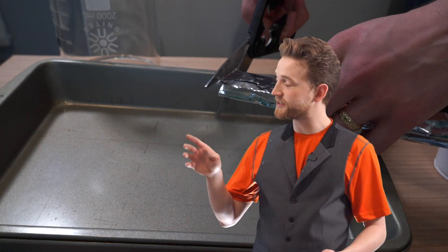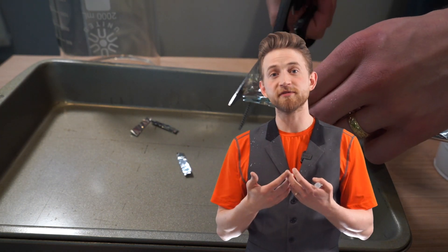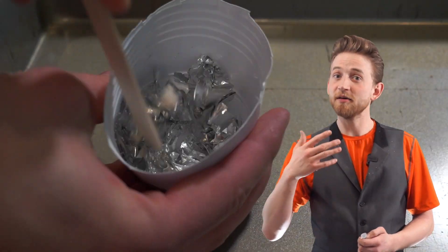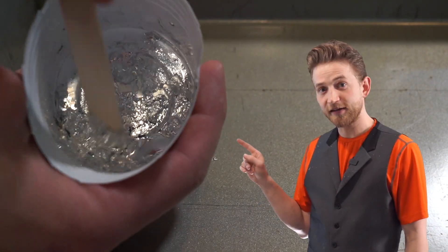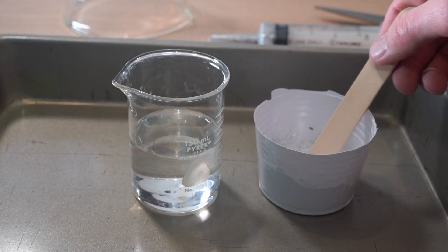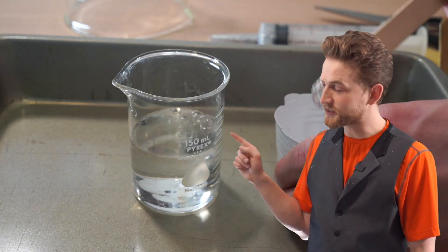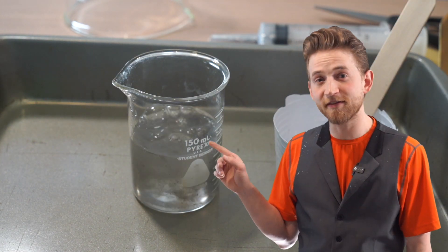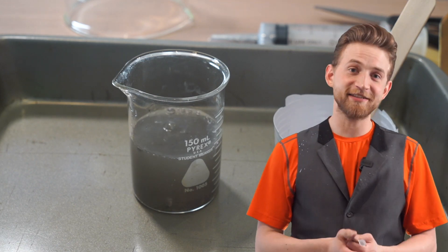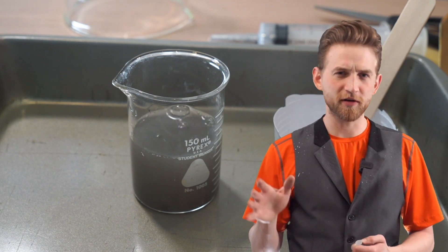I'm going to take some aluminum foil here and dissolve it into a few drops of liquid gallium. Mixing it all together, we have created a gallium-aluminum alloy. Now you can take some of this mixture and drop it into a glass of water. As you can see, it starts to fizz and bubble. That is because the aluminum is being oxidized by the water, releasing hydrogen gas, and leaving behind gallium and water and a few other particles.